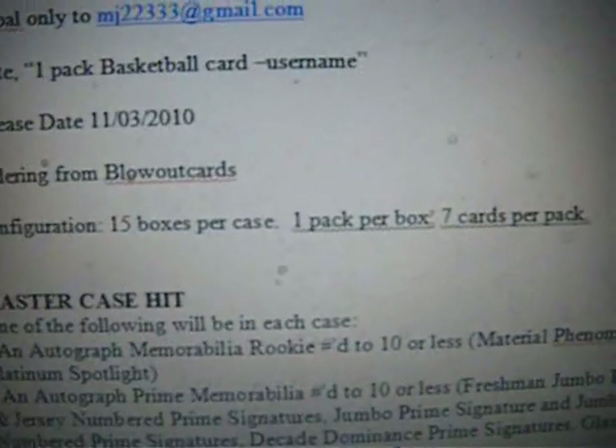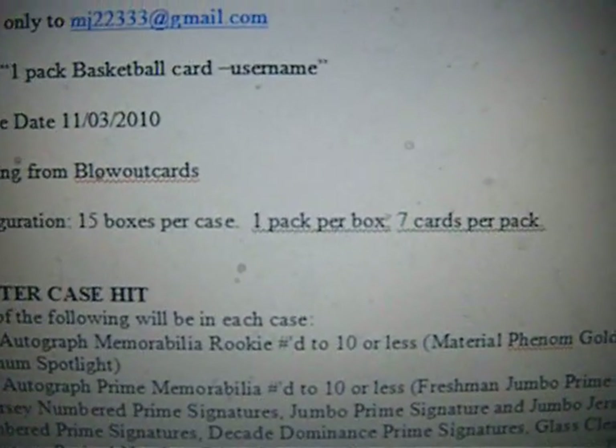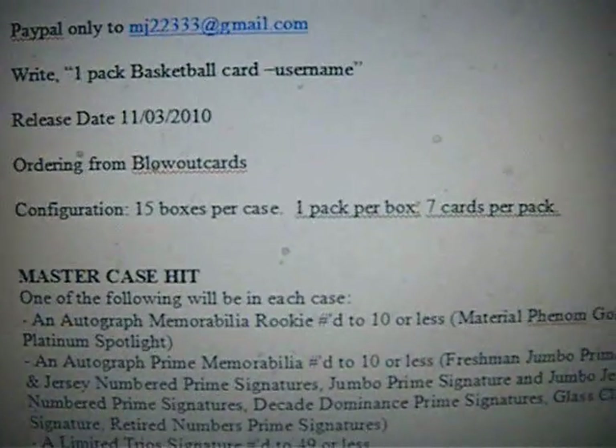Configuration is 15 boxes per case, one pack per box, seven cards per pack — exactly the same as last year's. So if you're not sure how that is, you can go look at some of the other videos from last year's break.